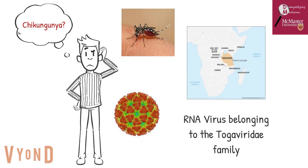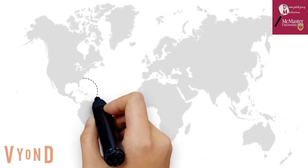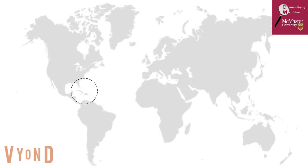This virus continues to present itself across the globe with reoccurring periodic outbreaks. The chikungunya outbreaks were first reported in 2013 in the Caribbean islands, and since then more than 1.7 million suspected cases of the chikungunya virus have been reported.